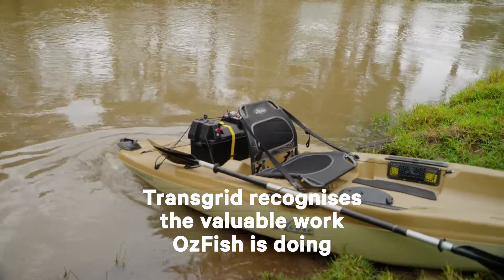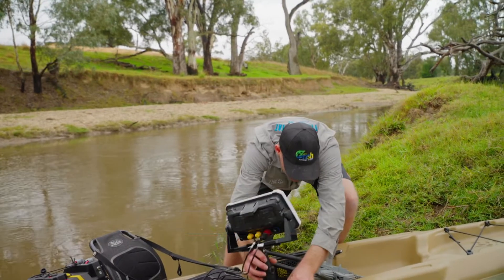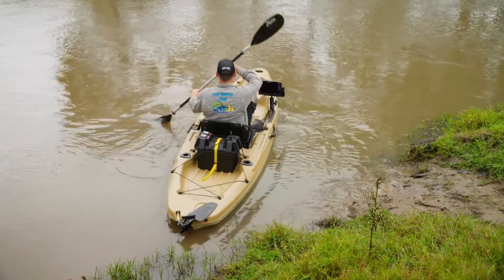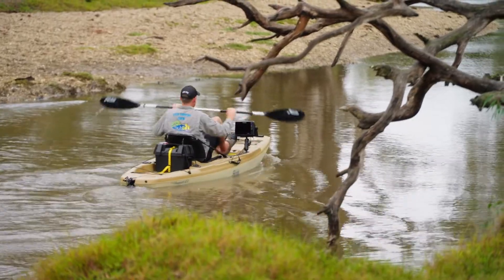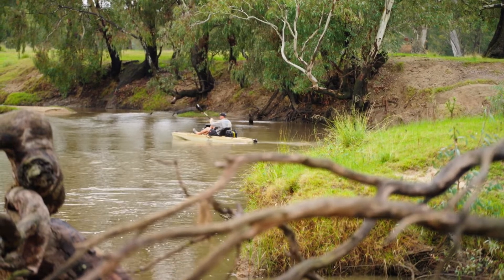Ozfish was successful in receiving a grant from Transgrid, and with that grant we were able to purchase the sounder — which is basically the screen and the transducer that we're doing the mapping and the habitat mapping with along the creek. The sounder is basically seeing what's under the water.